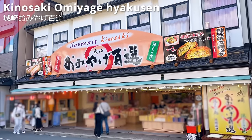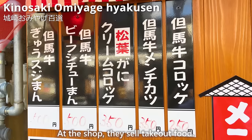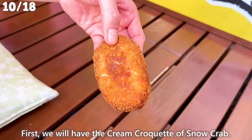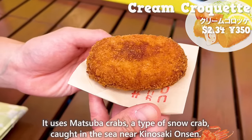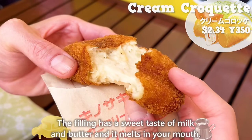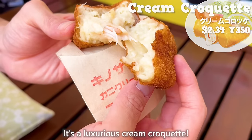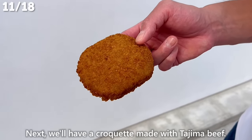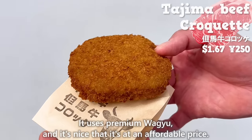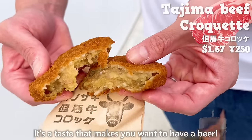The next is Kinosaki Omiyage Hyakusen, a large souvenir shop just a one-minute walk from Kinosaki Onsen Station. We'll introduce two recommended take-out items. First, the cream croquette of snow crab, using Matsuba crabs caught in the sea near Kinosaki Onsen. The filling has a sweet taste of milk and butter and melts in your mouth, with plenty of crab meat inside — a luxurious cream croquette. Next, the Tajima beef croquette uses premium wagyu at an affordable price. It has a rich flavor with the texture of the meat, sweet and smooth potatoes, and a taste that makes you want to have a beer.